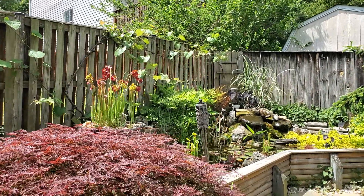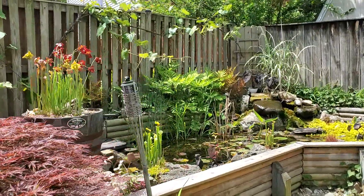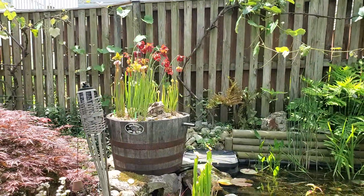Welcome to Tucker's Pond and Predatory Plants. Today I figured we'd come out, take a look at the pond, and talk about the carnivorous plants that are out here and see how they're doing. Today is late May.